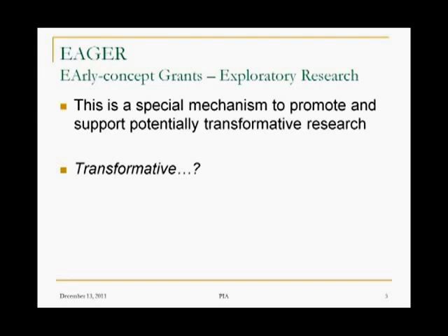It's across the National Science Foundation and applies to all of their disciplines. It is not a grant solicitation itself — there's no such thing as the EAGER solicitation. Rather, it's a mechanism by which existing programs use to do special types of funding, and it's formally designed to promote and support potentially transformative research.